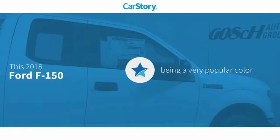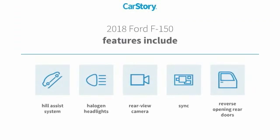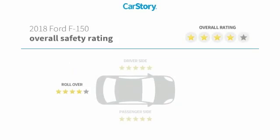Car Story Research indicates this vehicle as being a very popular color. Features also include rear view camera, halogen headlamps, hill assist system, and has been listed as an IIHS top safety pick with these ratings.